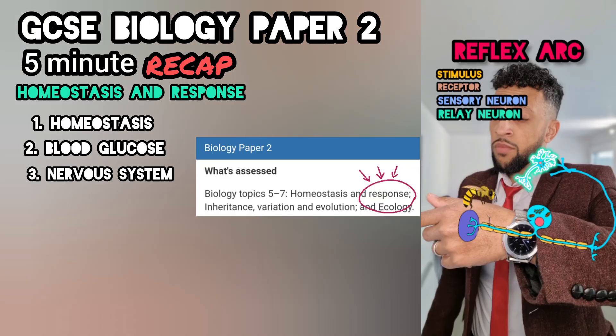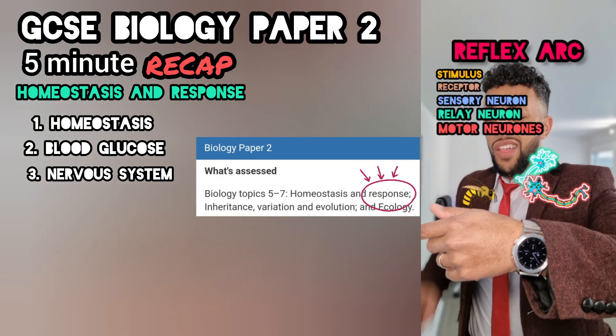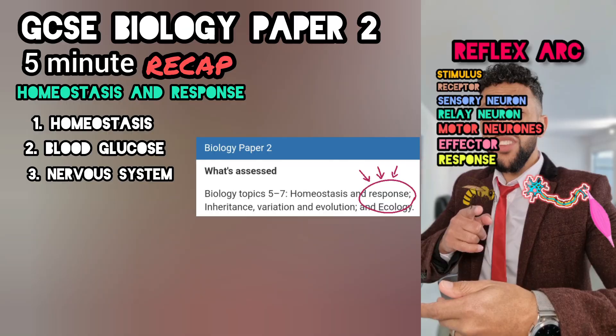Let's say a bee triggers the receptors underneath. Sensory neuron fires, then to the relay. After the relay, onto the motor — gives you a twitch. Then onto the effector, and the response that comes is to protect you.